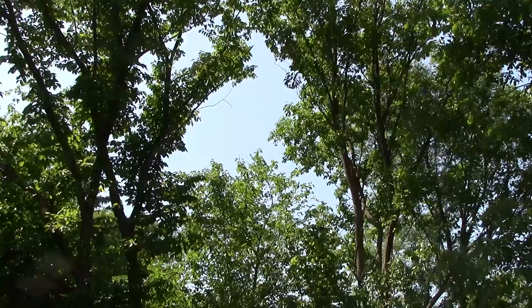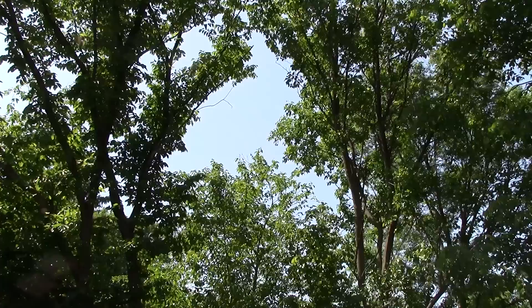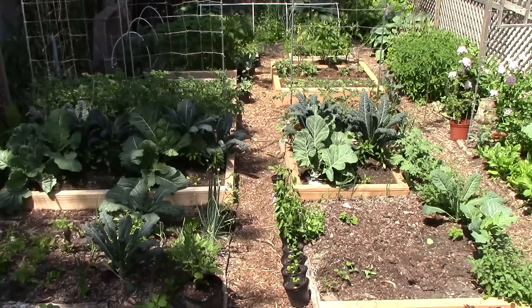We'll never grow a 2-pound heirloom tomato or a 200-pound giant pumpkin in our garden. The houses, garages, fences, and trees that surround the garden won't allow it. Though we're fortunate to have a few small areas that get 6 or 7 hours of direct sun this time of year, much of the garden gets 4 hours or less.